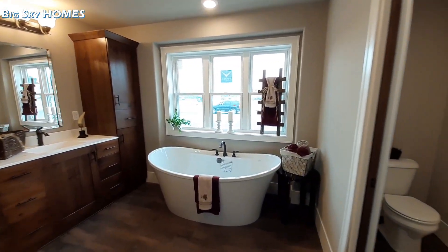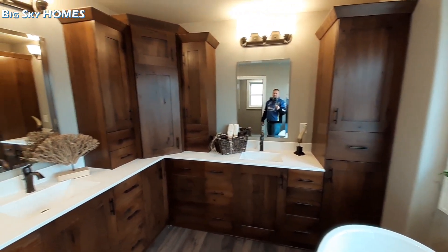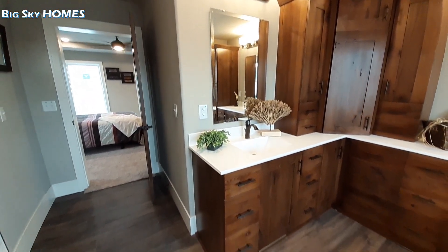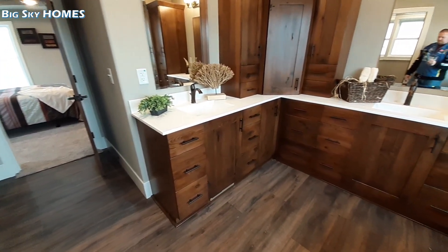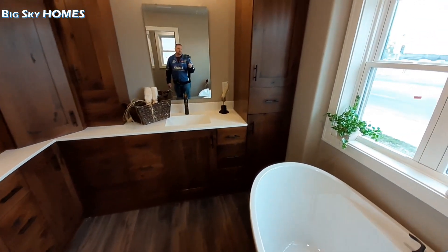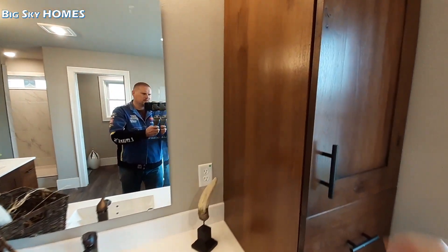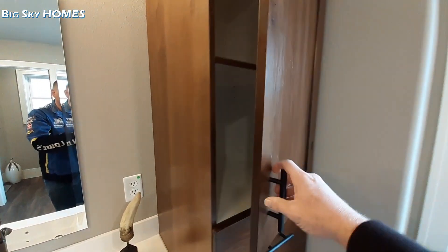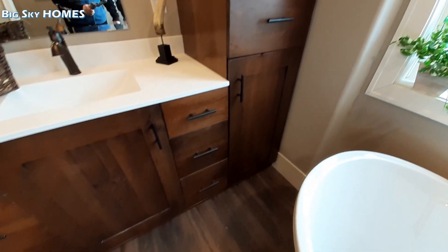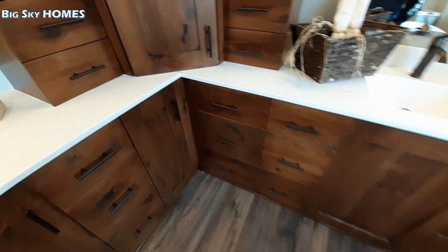The first thing you see when you walk into your master bathroom — look at all the drawer space you get. There is a lot of drawer space. You've got a cabinet up here in between the two sinks, a drawer, and these are all drawers. This bathroom is like a woman's dream.